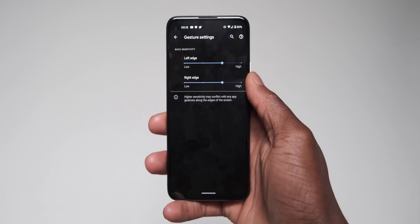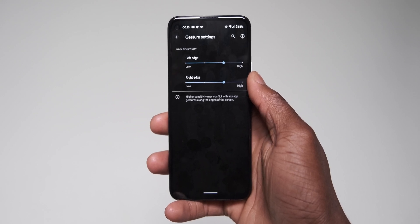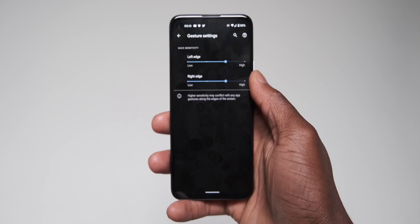Thanks to a touch sensitivity adjustment, you can now independently adjust the sensitivity of both sides of your display individually, particularly when it comes to using the navigation gestures.